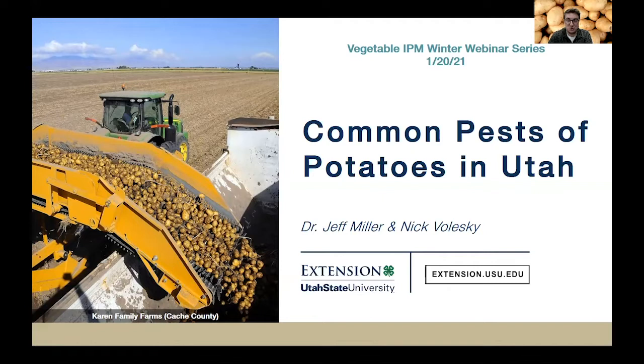In addition, they perform contract research for agricultural production groups such as the Idaho Potato Commission and the Snake River Sugar Association. Dr. Miller is well known in the potato industry, so we are beyond blessed to have him speak to our growers tonight.